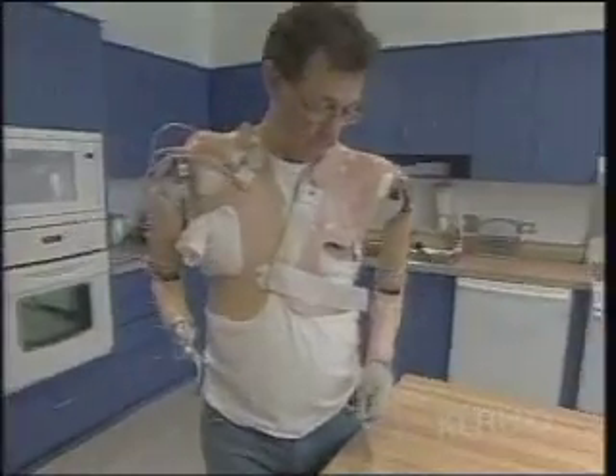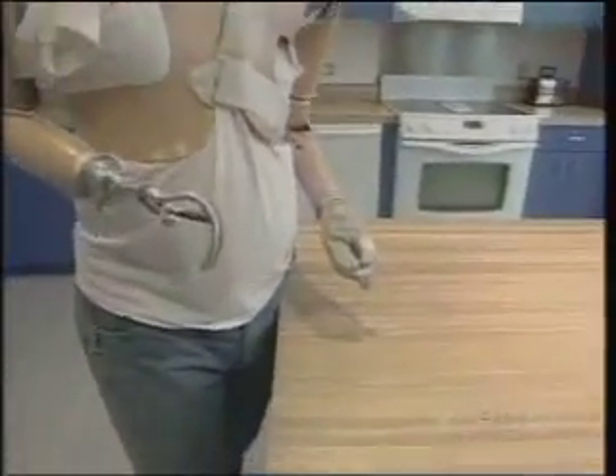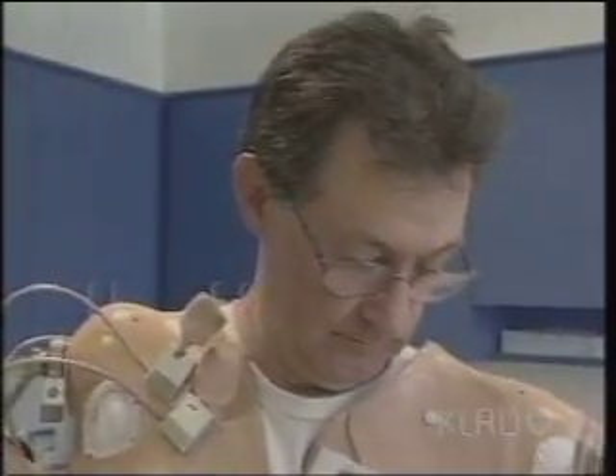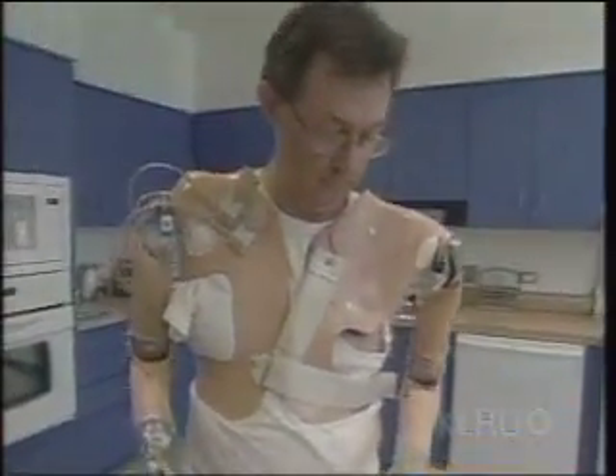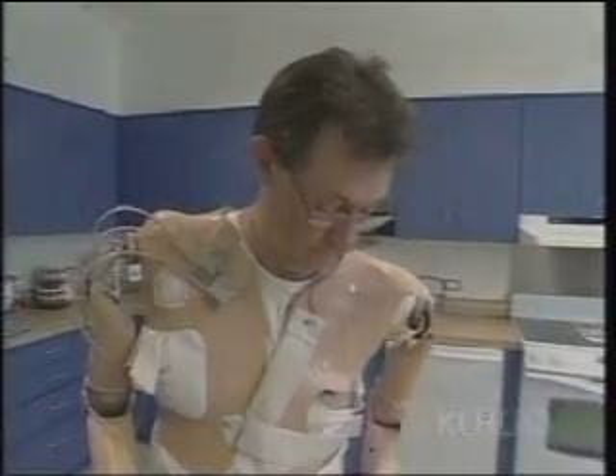Jesse Sullivan is on the cutting edge of a revolution that may change the whole lifestyle of disabled persons. His brain is directly controlling his mechanical hand. Two years ago, Sullivan lost both his arms in a power line accident in his hometown of Dayton, Tennessee.